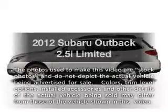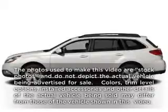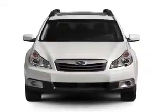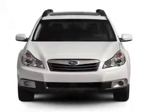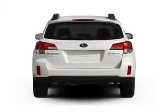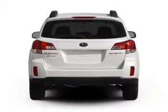Imagine yourself in this 2012 Subaru Outback — everything you need under one roof with this great vehicle. With an efficient four-cylinder engine connected to a smooth-shifting automatic transmission, a premium sound system is just one of the benefits of owning this vehicle.